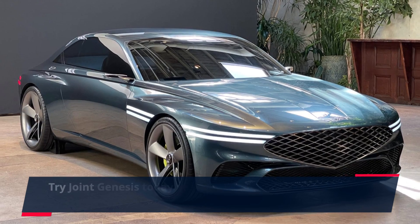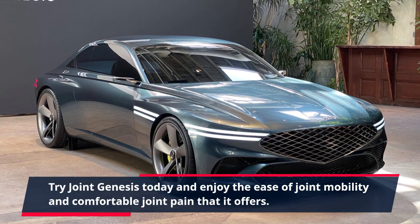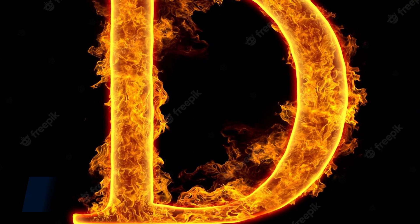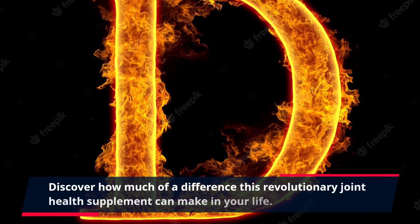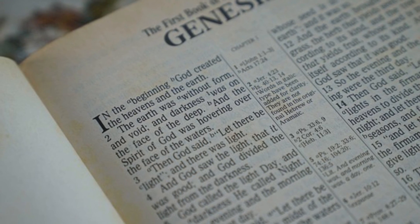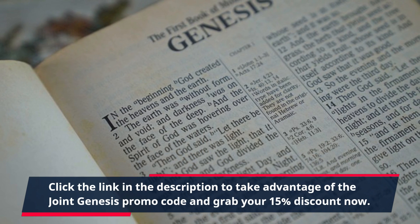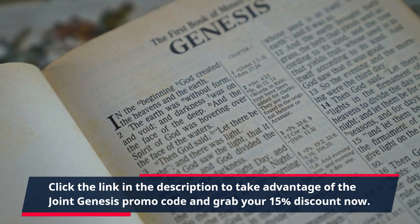Try Joint Genesis today and enjoy the ease of joint mobility and comfortable joint pain relief that it offers. Discover how much of a difference this revolutionary joint health supplement can make in your life. Click the link in the description to take advantage of the Joint Genesis promo code and grab your 15% discount now.